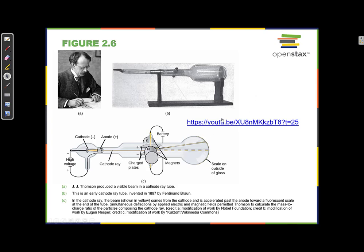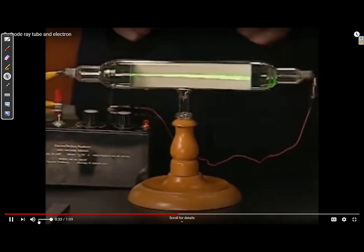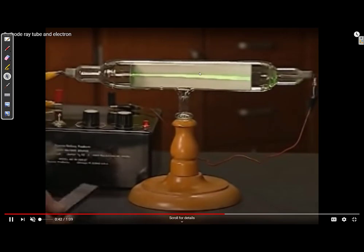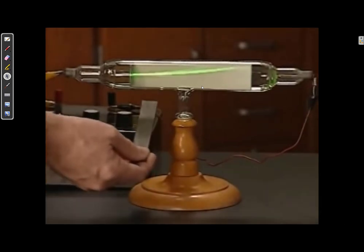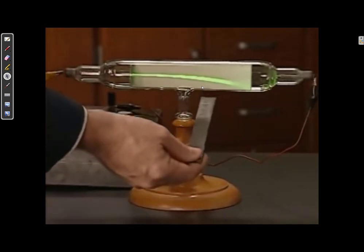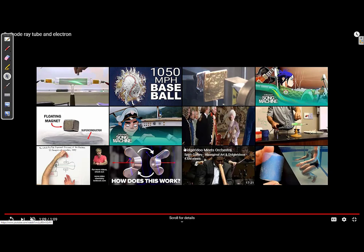Here's what the cathode ray tube looks like. As we turn on the screen, we notice that electrons are emitted from the cathode, and as they strike the fluorescent screen, we're able to see the cathode ray. There's no matter in this tube, but when they turn the electrodes on, this beam of light seems to come from the cathode. They also have a magnet, and the beam reacts to it — it seems to be repelled by the negative side and attracted to the positive side when the magnet is flipped. This showed that the beam was negatively charged.